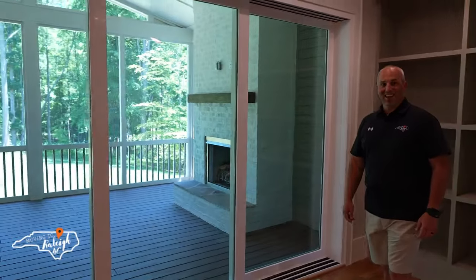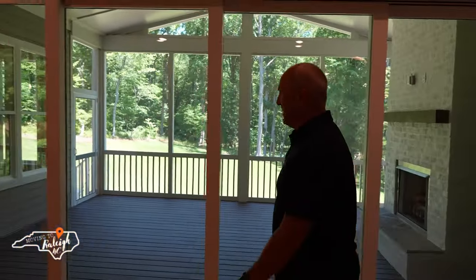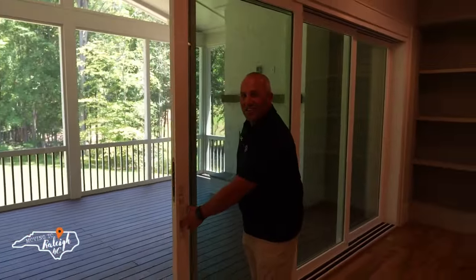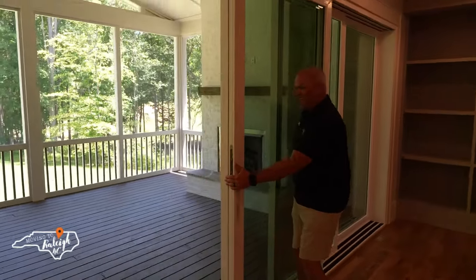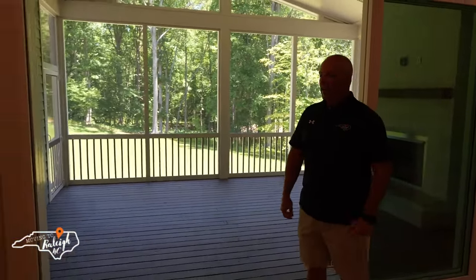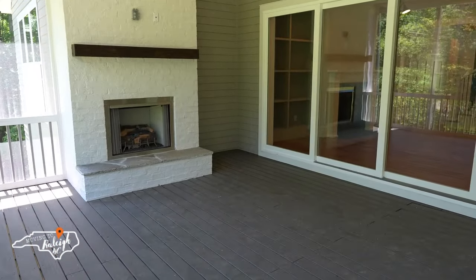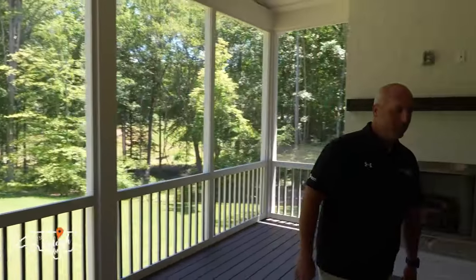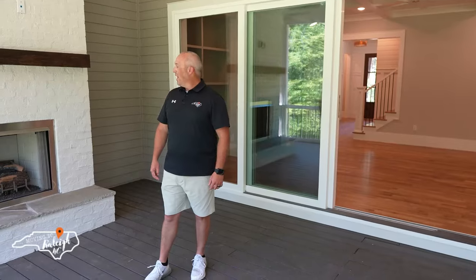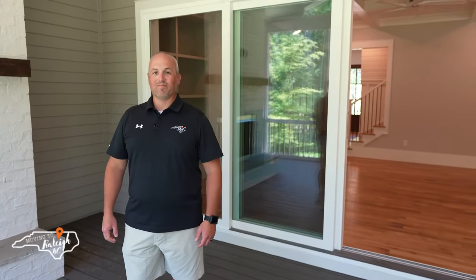This screened-in porch is like none we've shown on this channel so far. Push these doors up — and they just keep going, all the way back. This place is massive and I love the fireplace out here. It really gives it a lot — I would sit out here a lot. True indoor-outdoor living with a big ceiling fan and a gas fireplace. You can really enjoy North Carolina weather — today it's the end of May and it is absolutely gorgeous, not hot, not humid.